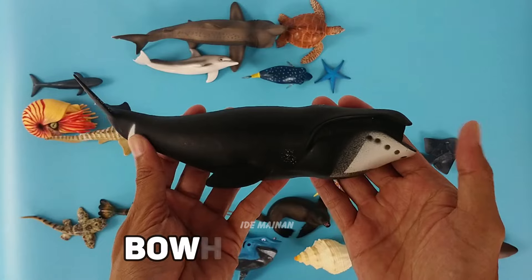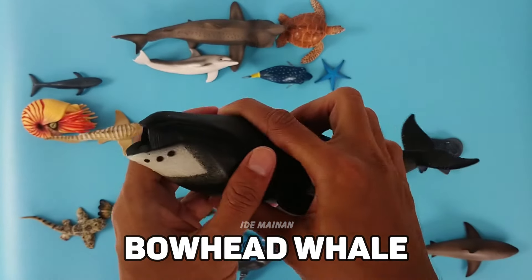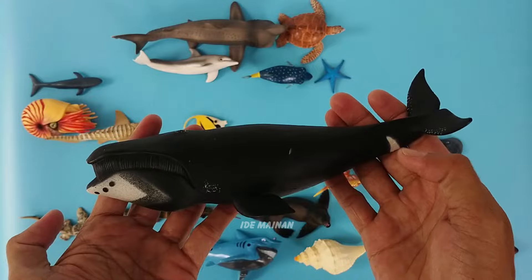This is a bowhead whale. Bowheads have the largest mouth of any animal, representing almost one-third of the length of the body.